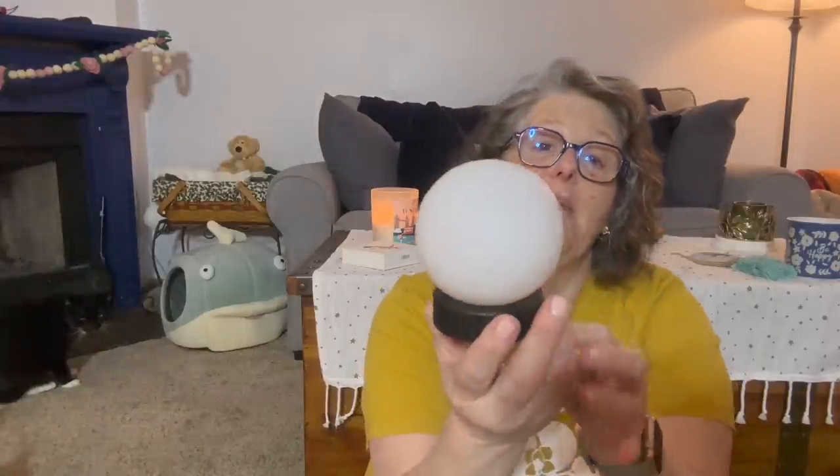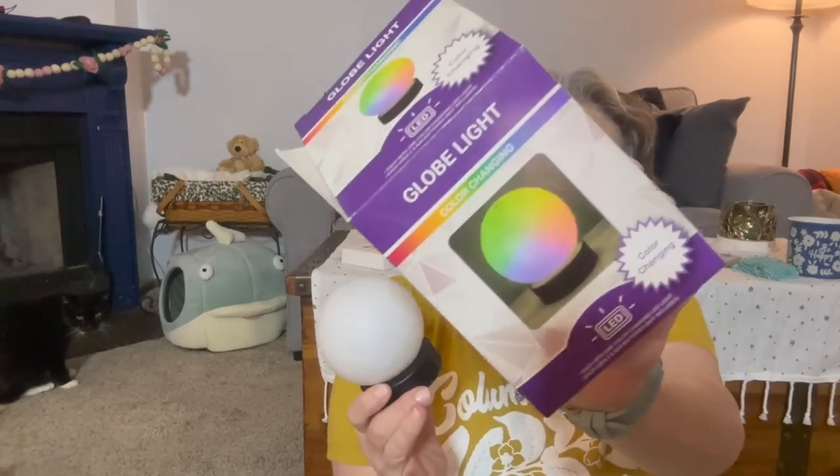I got a $100 Dollar Tree haul for us in no particular order. We found this globe light — it's an LED color-changing light. I don't think it has batteries in it; it takes a couple triple A's. But I'm going to bring it to my desk at work and turn it on. They had word ones too, but I really liked the globe, so I grabbed that.